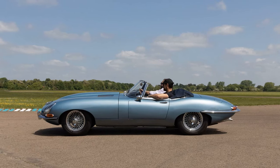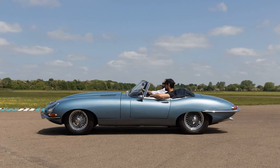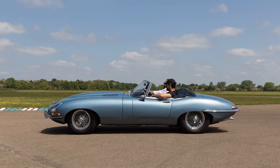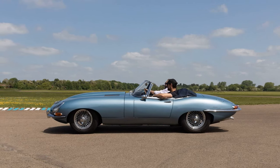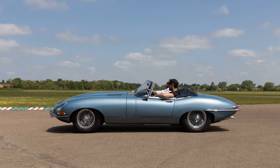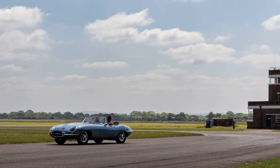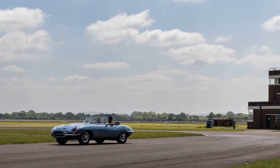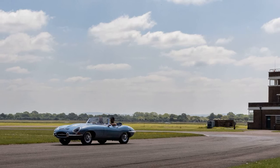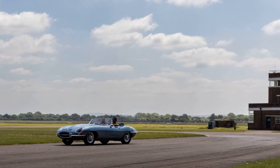Steve Drummond, co-founder of Electrogenic, stated: "We're delighted to reveal the first customer E-Type fitted with our game-changing drop-in conversion kit. Thanks to our cutting-edge, proprietary EV technology, the E-Type — for many the most beautiful car of all — is now just as good to drive as it is to look at. Our drop-in kit range preserves this true British design icon for the future, ensuring it can be admired and enjoyed by generations to come."